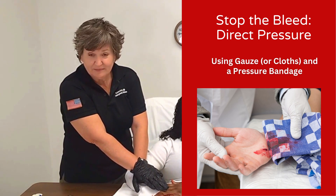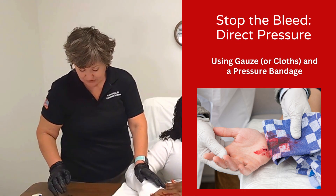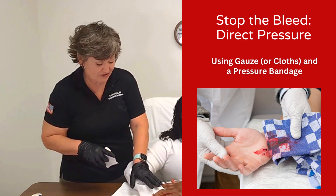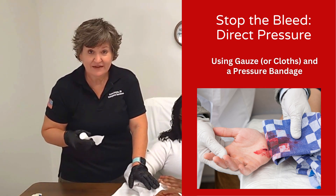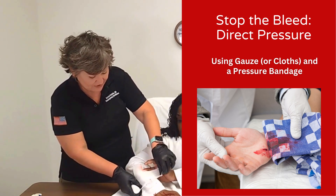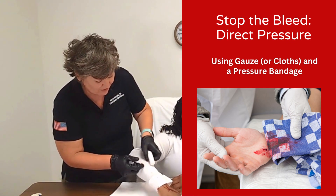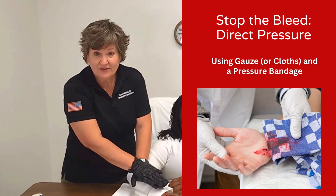After holding direct pressure, if you find that bleeding is still coming through, we're going to transition to adding gauze and a pressure dressing. Apply the gauze directly over the wound while still maintaining pressure. If you have somebody to help, have them wrap the gauze while you hold the pressure. Start from the lowest point and make it as tight as possible. If you've wrapped and wrapped and still have active bleeding, you want to transition to a tourniquet.